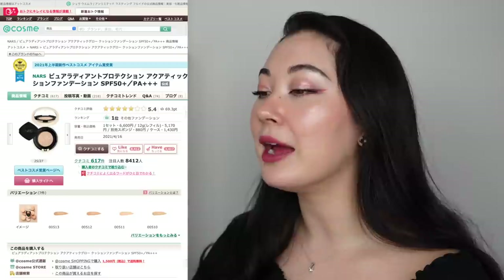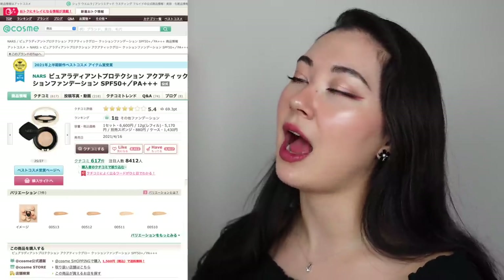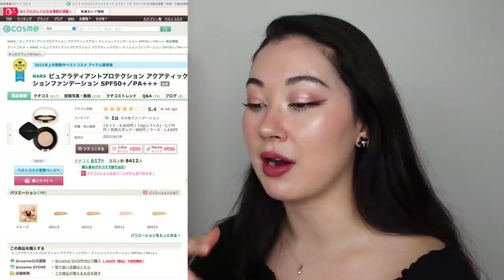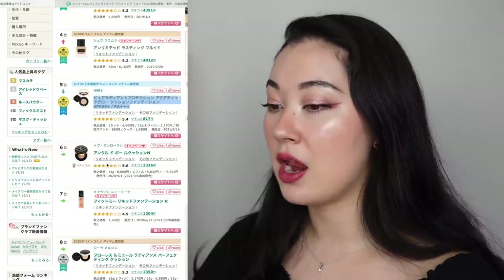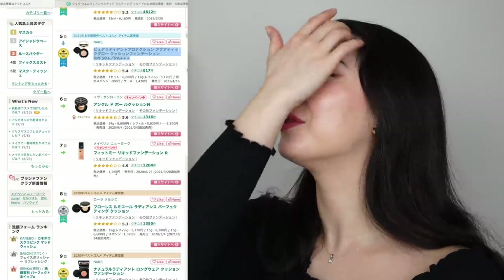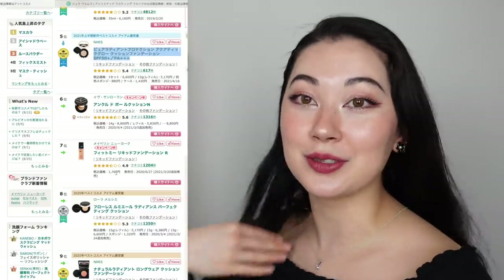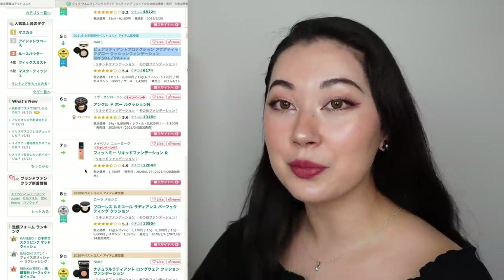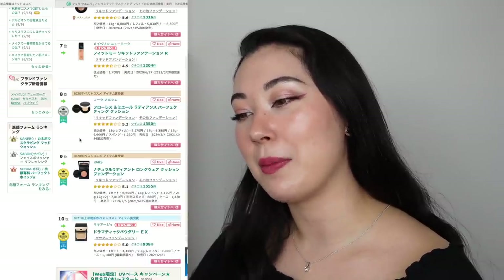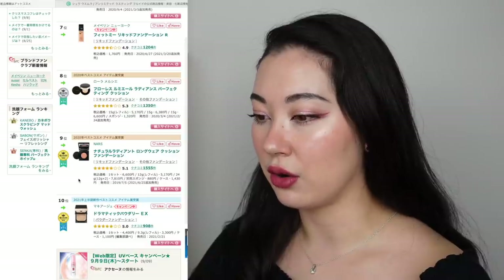I would love to try the NARS cushion — I am definitely a cushion gal now. Cushion is just easier; you can get that nice glowy finish and it does have nice coverage a lot of the time. I don't like anything too heavy, so cushions are really easy to control the amount of coverage. Number six is another cushion foundation, the Ipsa Lolan Ankle Bepore Cushion. Number seven is Maybelline Fit Me Liquid Foundation — impressive that it's still very popular after so long, and it's a drugstore brand so very affordable. Number eight is Flormar Flawless Lumiere Radiance Perfecting Cushion — they are killing the game. Number nine is NARS Natural Radiant Longwear Cushion Foundation.